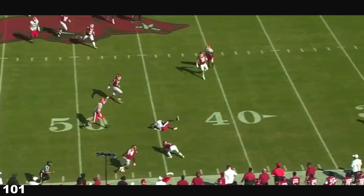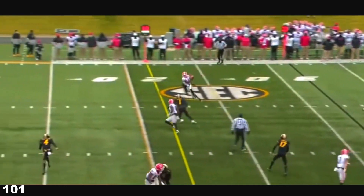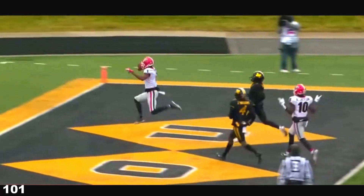Mathis slings it near side, pass is caught by Pickens. Six on the line of scrimmage, they'll bring five of those guys. Quick slant, Pickens catch, first down. Touchdown, Georgia.